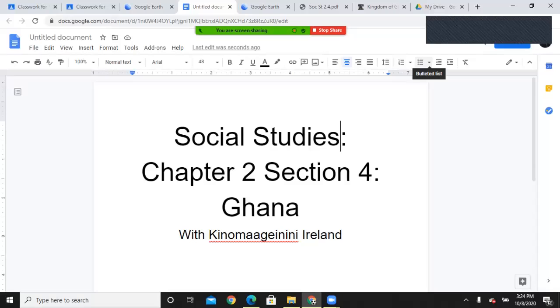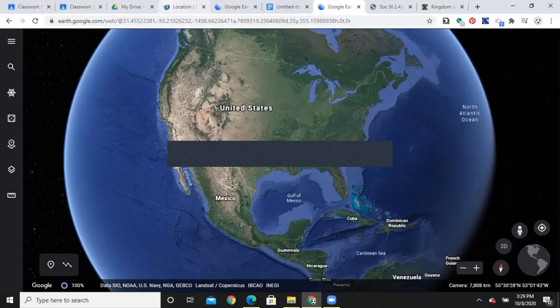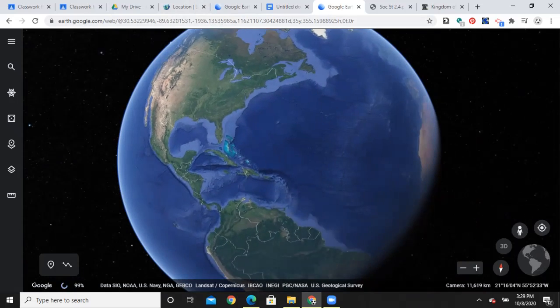Welcome to today's social studies presentation. Today's lesson is social studies chapter two, section four: Ghana. We begin here on the continent of North America, where we have studied the Pacific Northwest, the Southwest, the Eastern Woodlands, and the Great Plains. But not all of our history involves Turtle Island — a large percentage of our current Americans trace their lineage to another continent, and that continent is Africa.